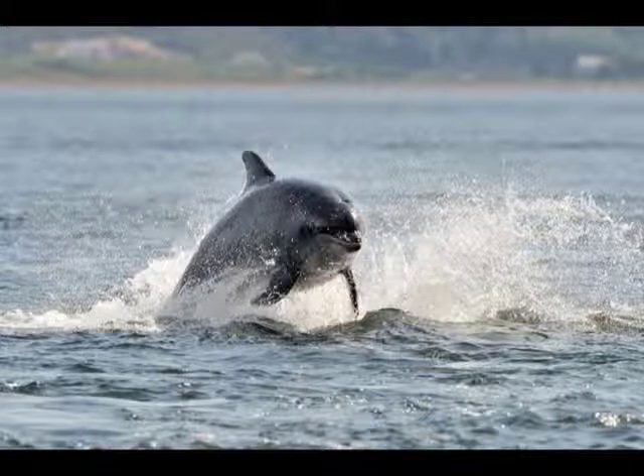These dolphins live in small groups and often work together to catch fish. They also feed on squid, crabs and other shellfish, using their powerful conical teeth to crush outer shells and bones with ease.